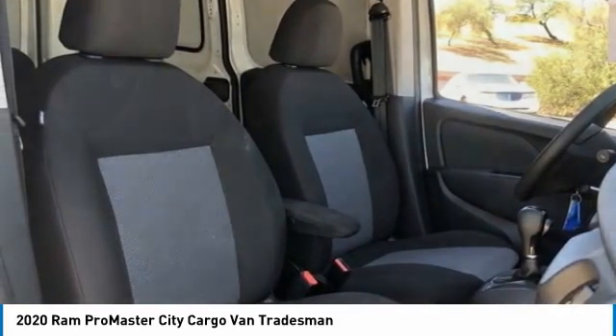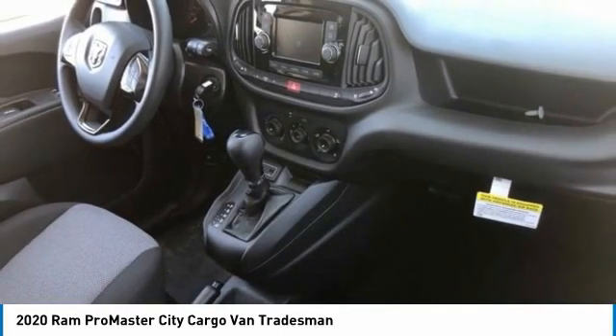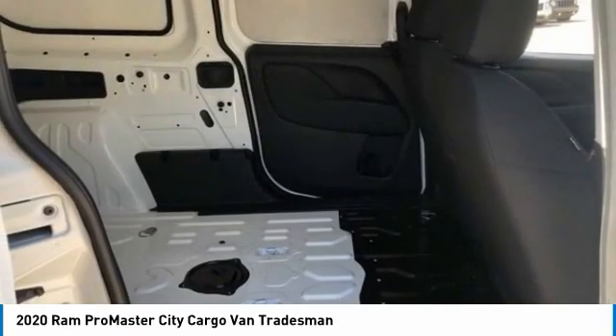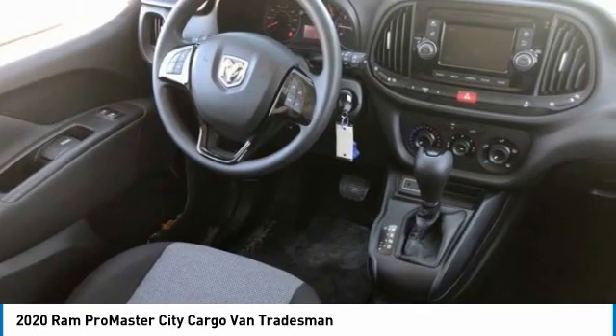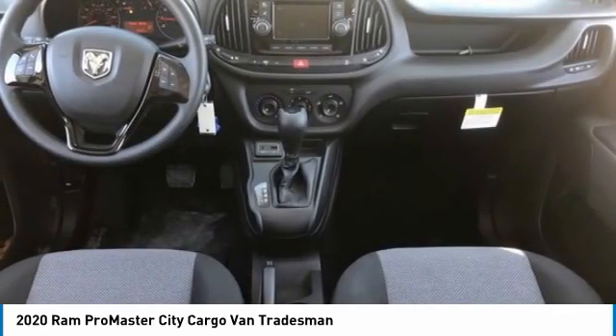This vehicle has less than 100 miles. Here are some of this vehicle's great options: tire pressure monitor, brake assist, traction control, stability control, engine immobilizer, and speed control.